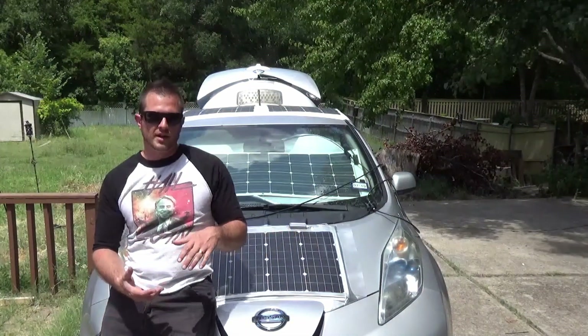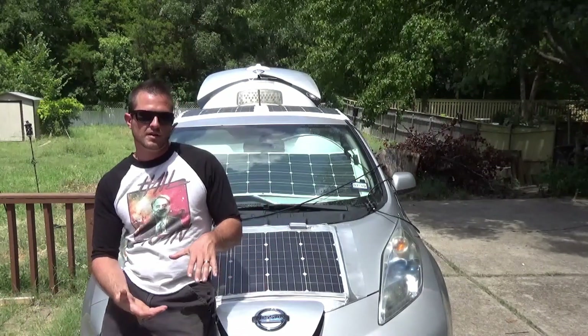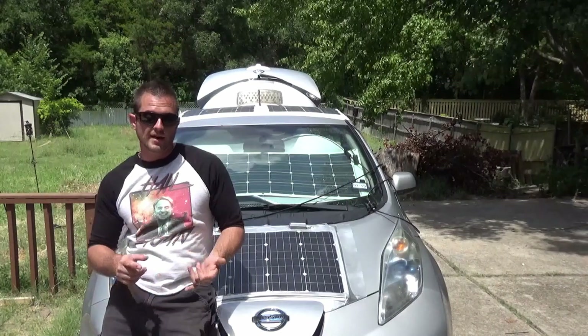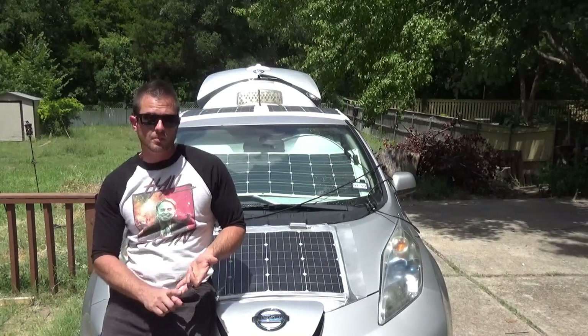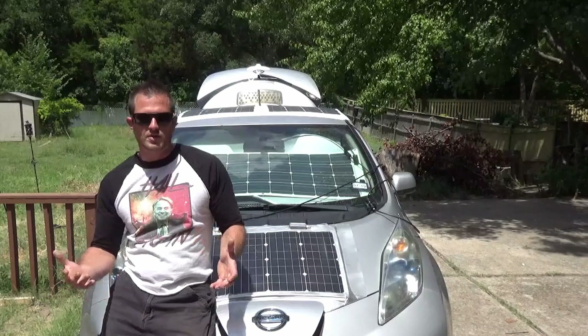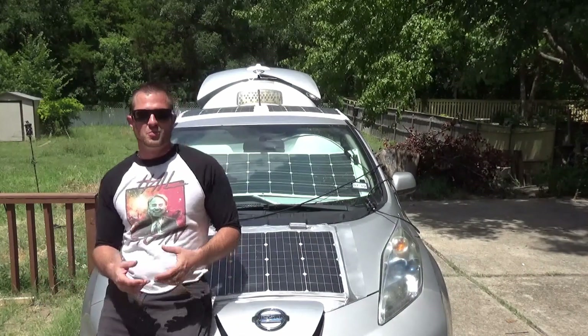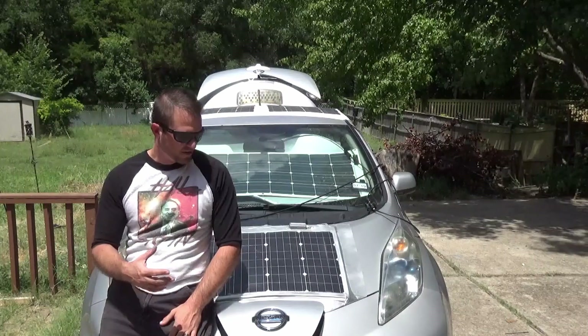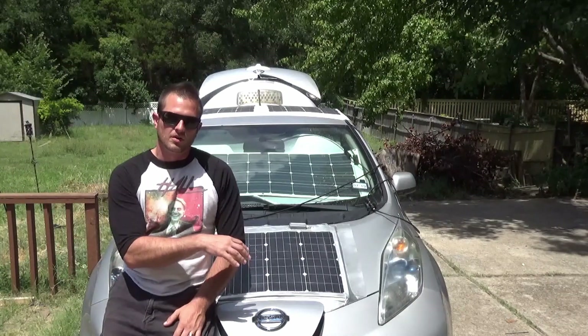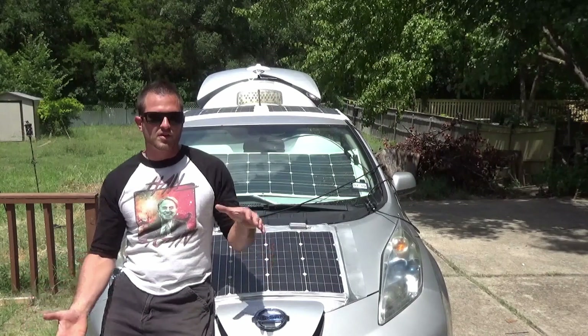After driving this thing for a year it's paid for itself. It's also got parts on it that once the battery degrades past a certain point, you can take the battery pack out and use the batteries in other projects or sell them on eBay. If you look up Nissan Leaf batteries on eBay, the value is around $3,000. So there's a really weird situation where the pieces of the car disassembled are worth more than the car itself.